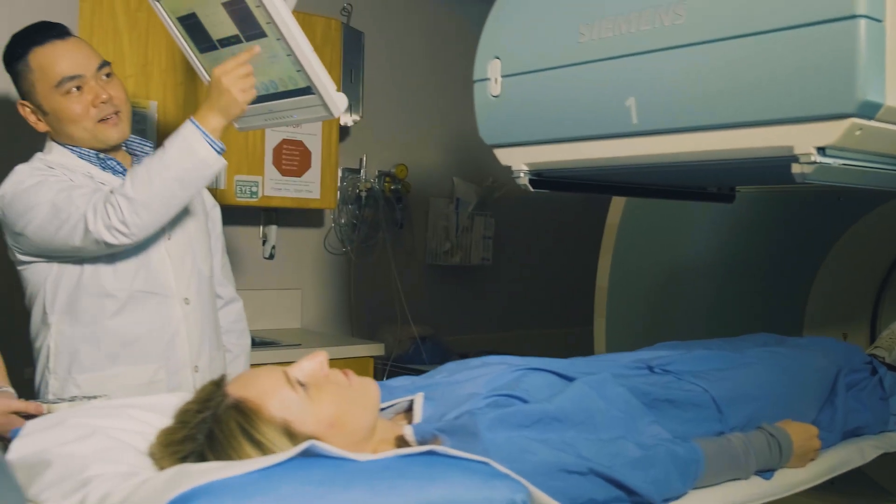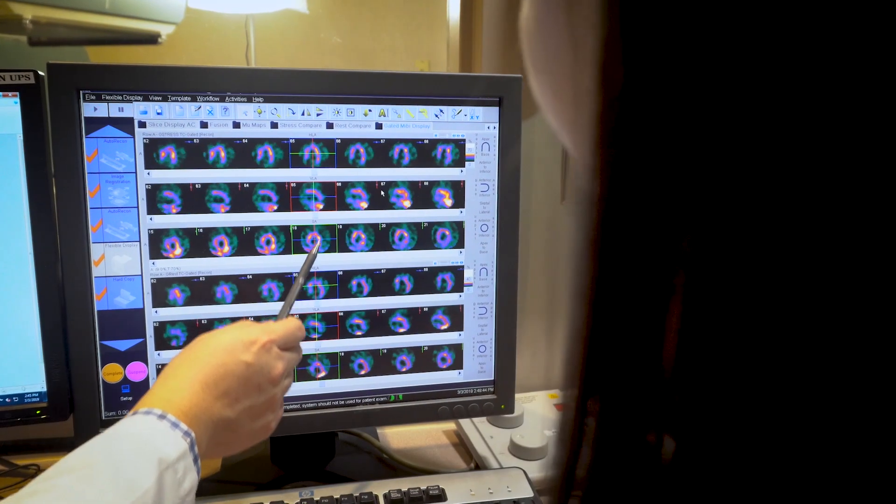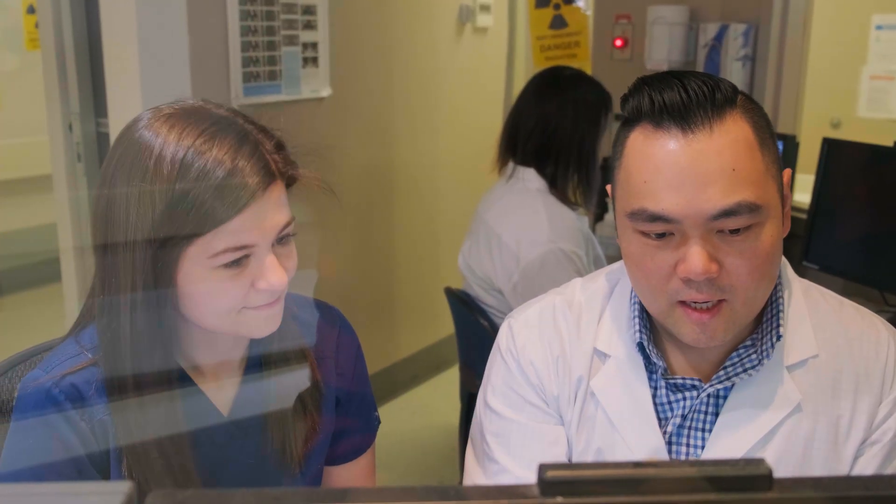The biggest advantage of students working in the clinical setting is that they are allowed to take the knowledge that they gained and apply it to real-life practice, and develop the competency and skills that they need to do the profession.